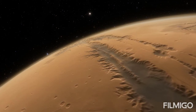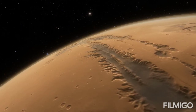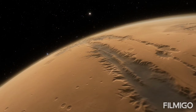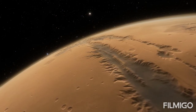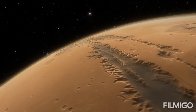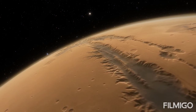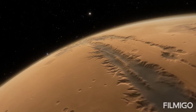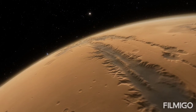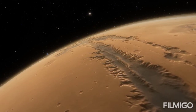Mars also has the largest volcanoes in the solar system, Olympus Mons being one of them. The massive volcano is about 370 miles in diameter — wide enough to cover the state of New Mexico. Olympus Mons is a shield volcano with slopes that rise gradually like those of Hawaiian volcanoes, created by eruptions of lava that flowed for long distances before solidifying.